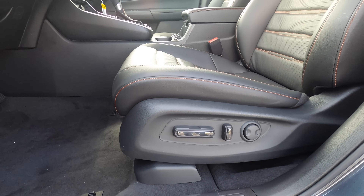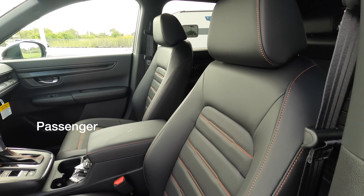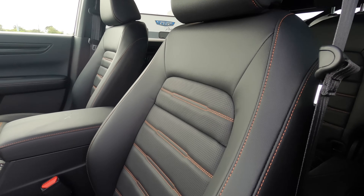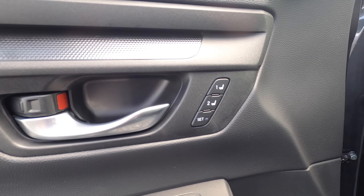The Sport Hybrid adds the 10-way power seat adjustment for the driver. The EXL adds four-way power seat and heated front seats. The orange stitch work is because of the Sport L Hybrid, and the EXL Hybrid adds the memory seats.